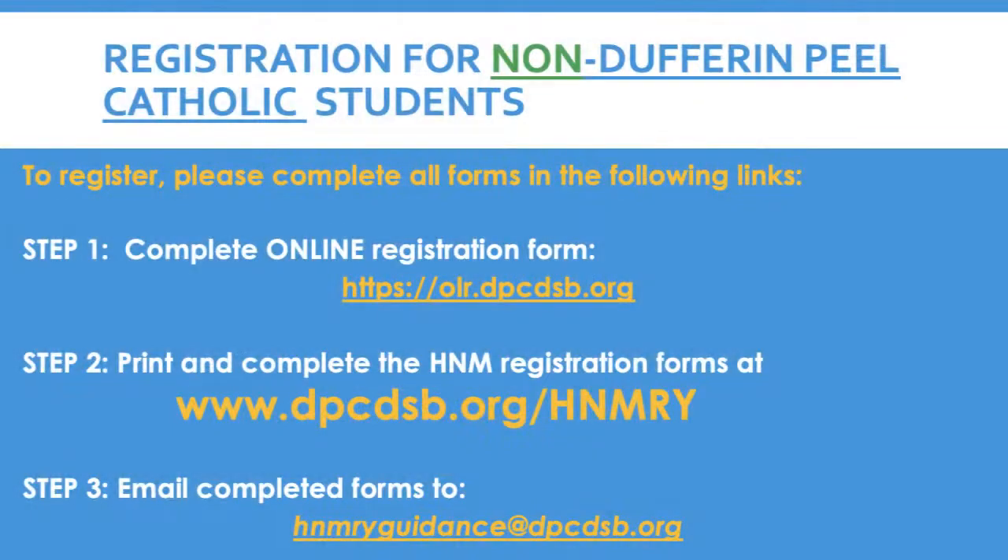Registration for non-Dufferin Peel Catholic students. The following steps are for students currently attending a non-Dufferin Peel Catholic District School Board Elementary School. Step 1: complete the online registration form. Step 2: print and complete the Holy Name of Mary registration forms available on our school website. Step 3: email the completed forms to hnmryguidance@dpcdsb.org.